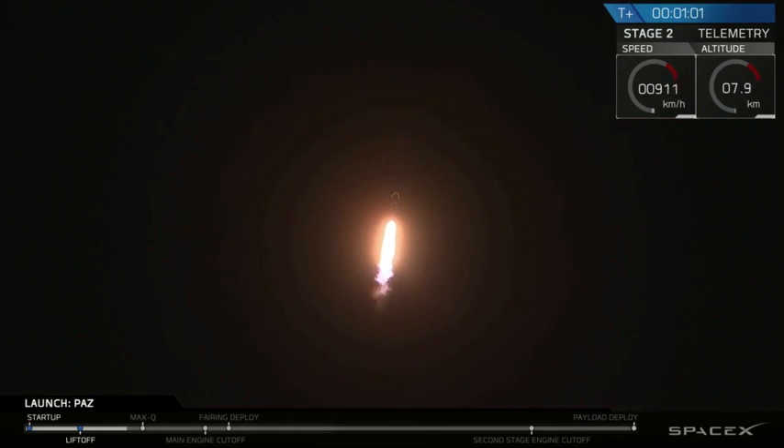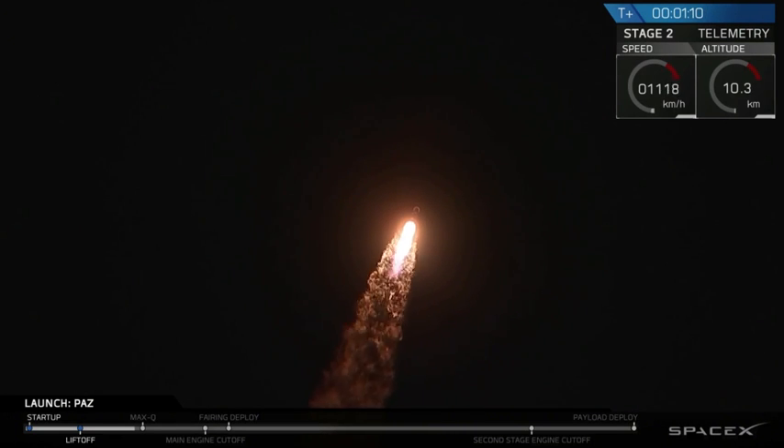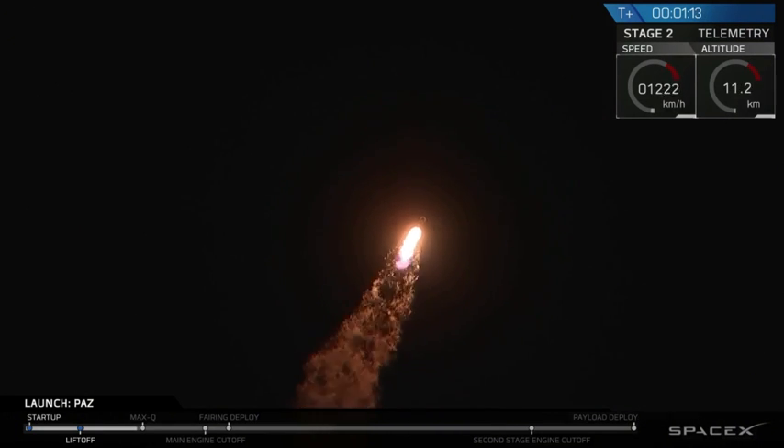Right now, the rocket is approaching what we call Max-Q. This is the point at which the aerodynamic forces on the rocket are at the greatest. The Falcon 9 actually throttles itself down as it passes through Max-Q and then throttles back up once we're through it.